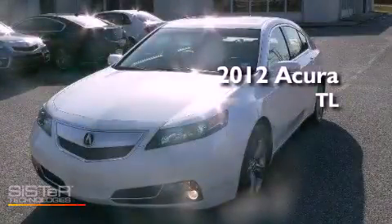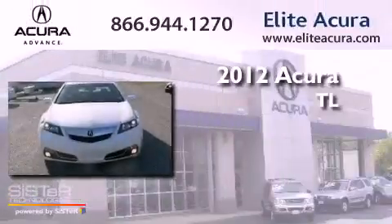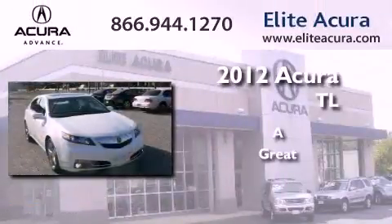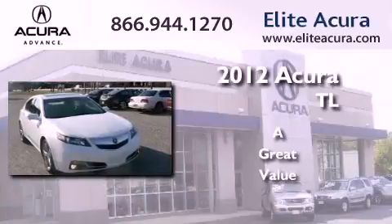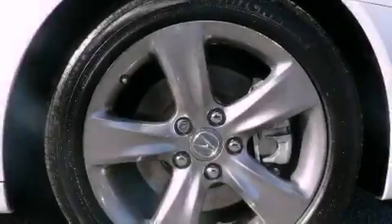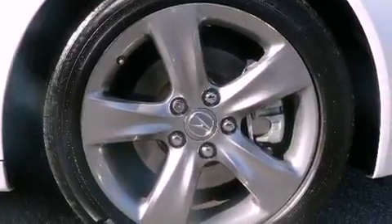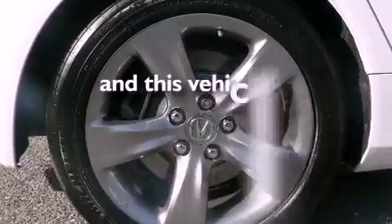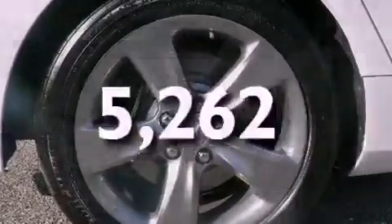This is a certified pre-owned 2012 Acura TL. Features include a rear view camera, a double wishbone independent front suspension, an electronic throttle, and this vehicle has less than 6,000 miles.